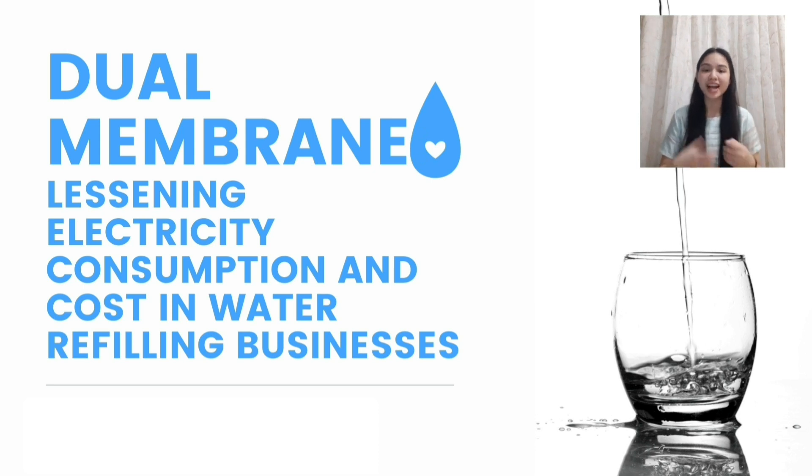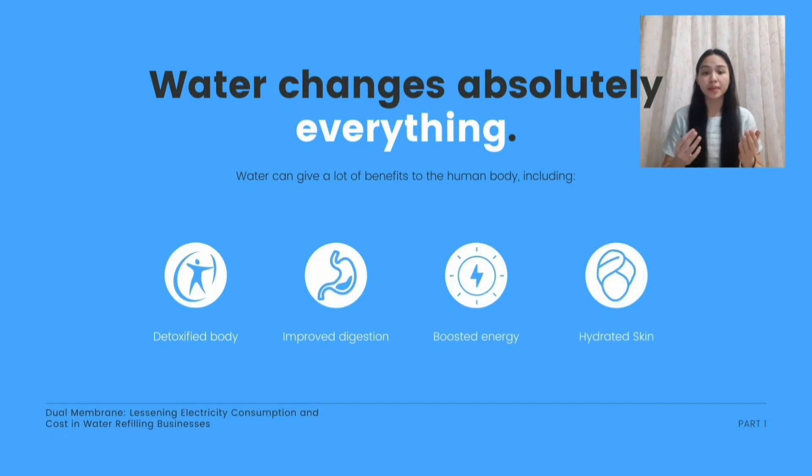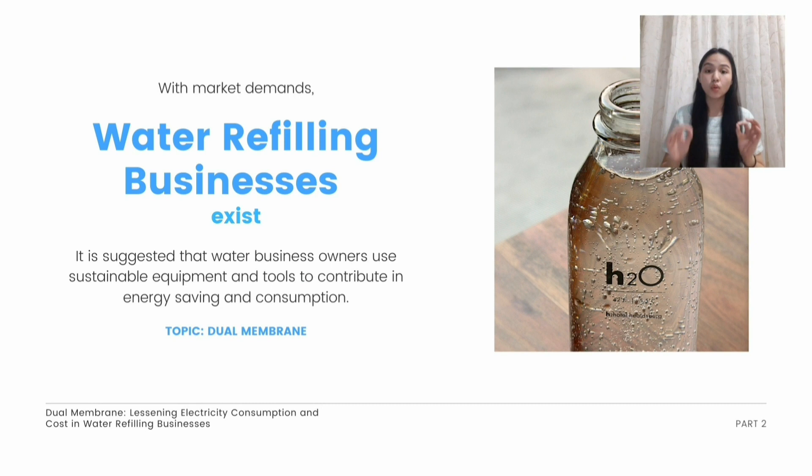First, what is water? Water is one of our basic needs as a human being, and we need to take it daily for our sustenance. It has given a lot of benefits including body detoxification, digestion improvement, energy boost, and skin hydration. Because we need it every day, the market demand for water increases, and that increase needs to be met — hence, the existence of water refilling businesses.